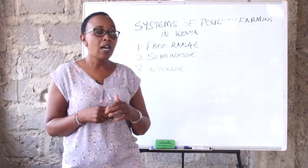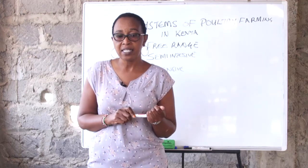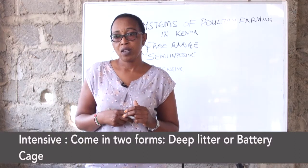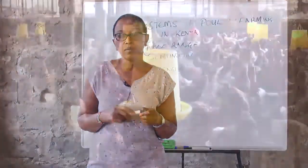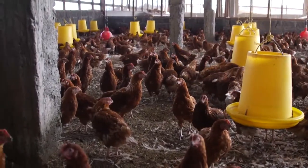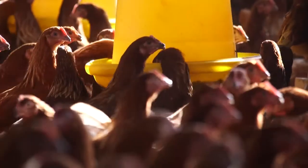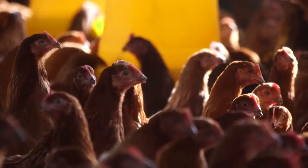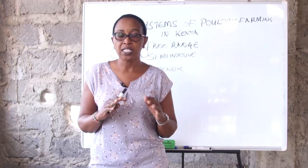The other system that everyone is now adopting — with less large land and more people coming into urban areas — is the intensive system. In the intensive system of farming, we have two types: the deep litter and the caged bird system. The deep litter is whereby the birds are totally enclosed in a house and a litter is placed about 2 to 5 cm from the ground. These birds are not allowed to go out. They are in an intensive system, so total feed supplementation is required — you need a compounded feed that has all the required nutrients.